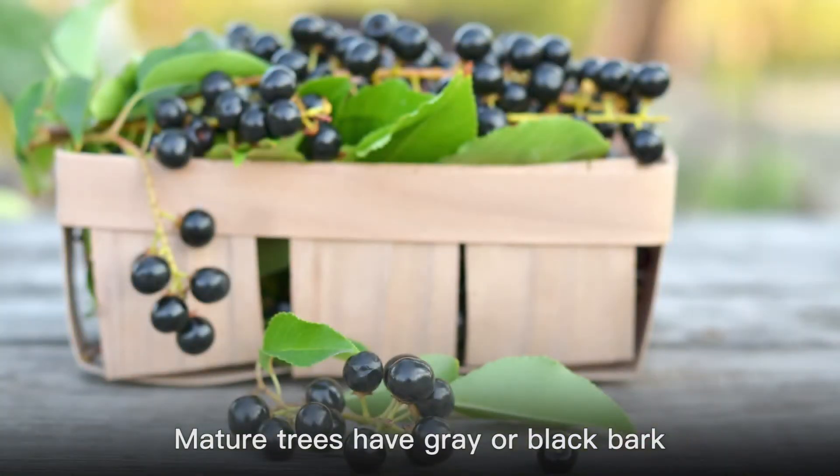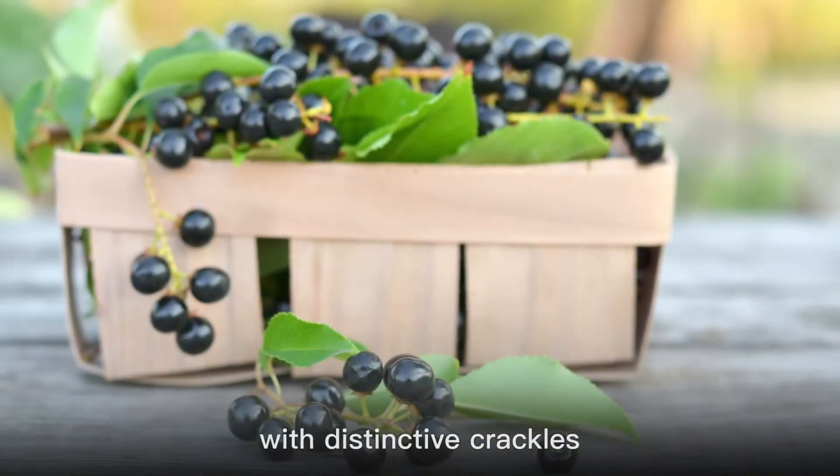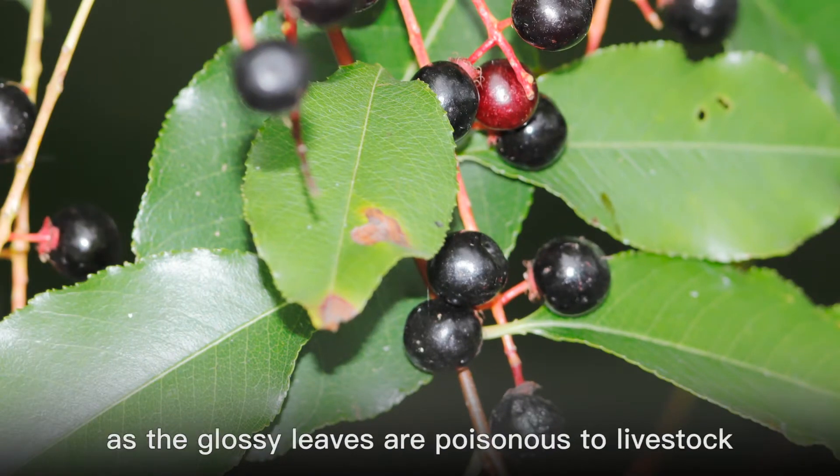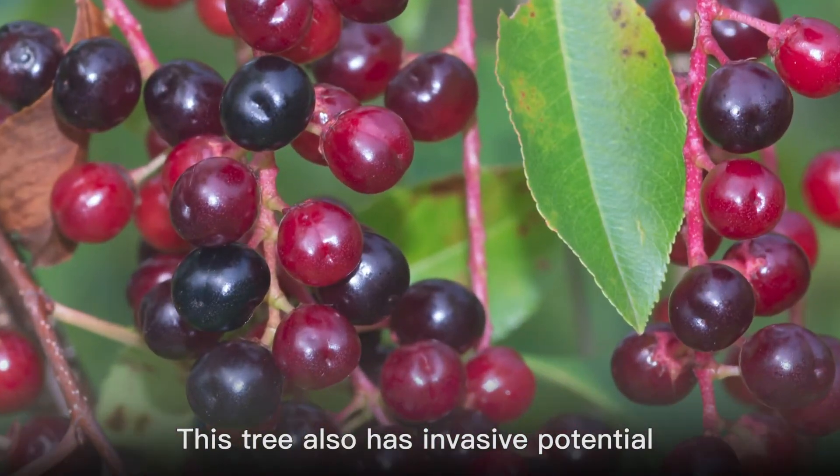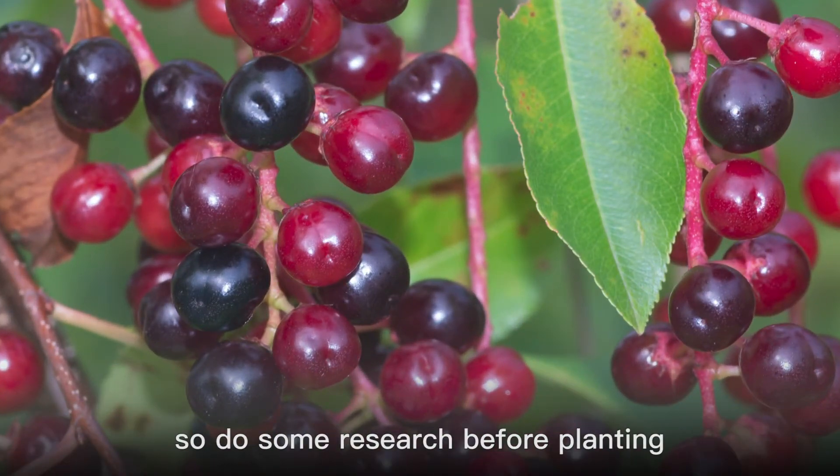Mature trees have gray or black bark with distinctive crackles. Be cautious if planting black cherry, as the glossy leaves are poisonous to livestock. This tree also has invasive potential, so do some research before planting.